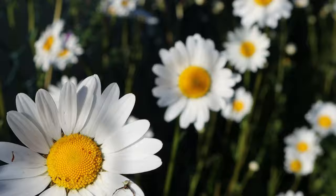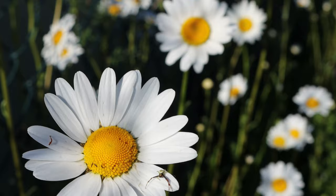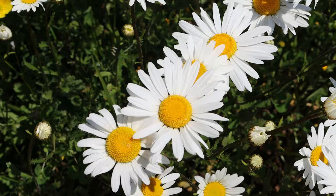Some daisy species are annual, lasting for only one year, and some are biennial, with their life cycle ending after two years. The daisy flower is symbolic of purity, innocence, loyal love, beauty, patience and simplicity.